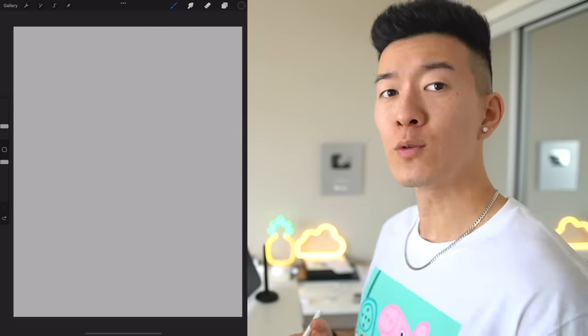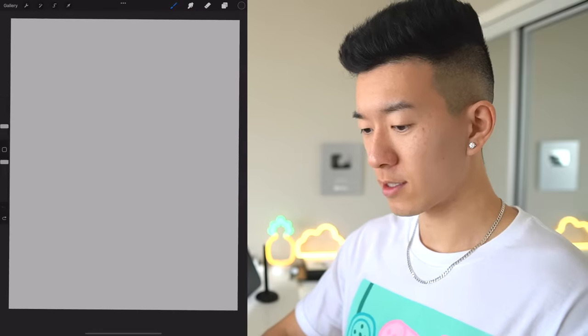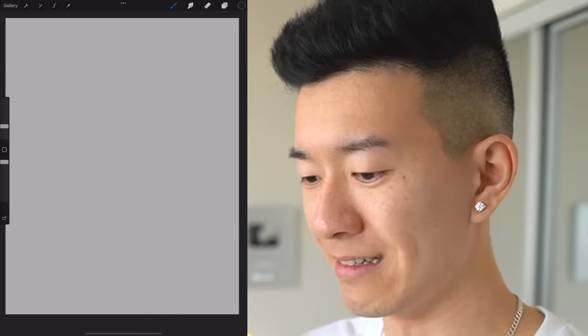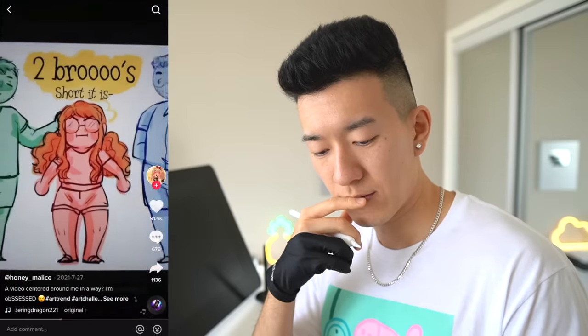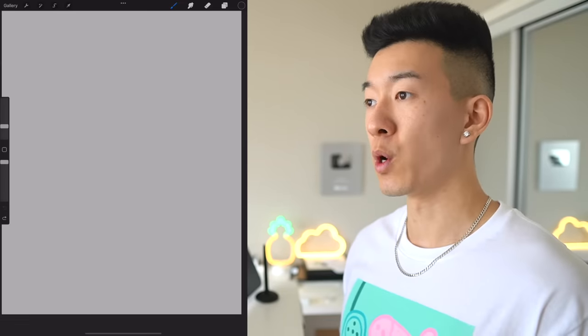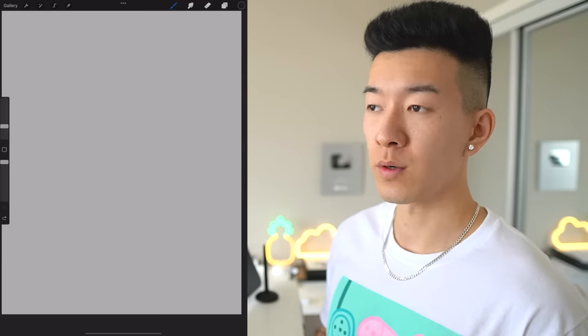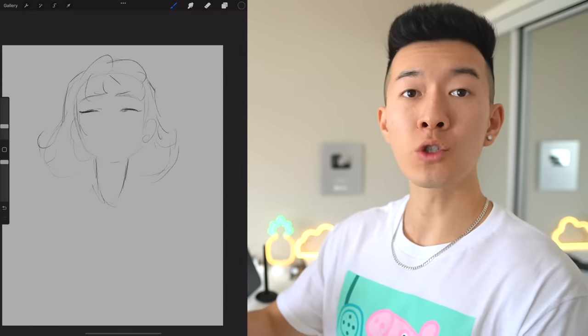Let's do this thing and see what absolute abominations we can come up with today following these TikTok art prompts. Hair is short if you have siblings and long if you don't. I think I'm gonna go with short hair on this one — let's just consider my dog my sibling, mostly because I don't really want to draw long hair right now. Boom, short hair.